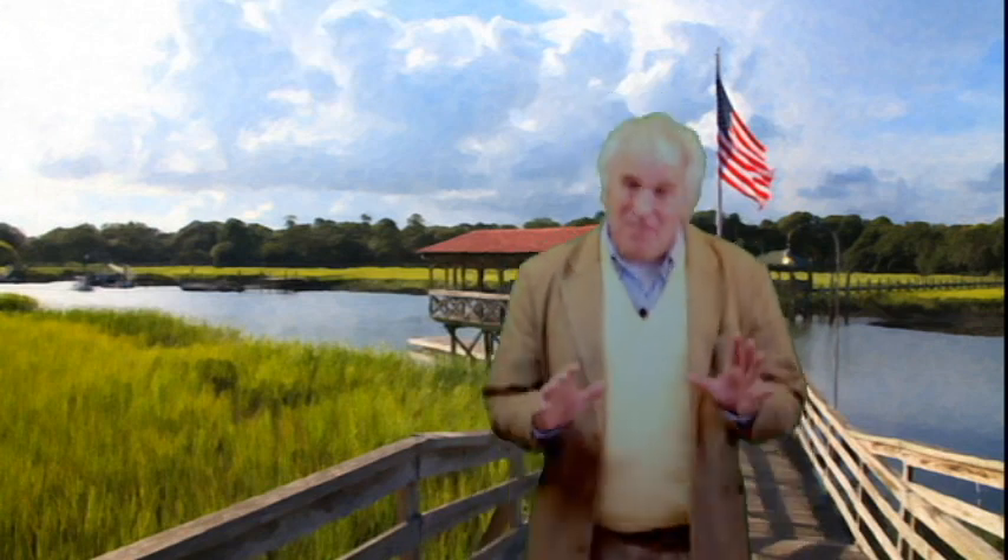Hey folks, Paul Silva here. Thanks for clicking over to the video. Very important — I am migrating my email list from Constant Contact to a new server. And if you want to continue to get emails, you need to fill in the form down below the video.